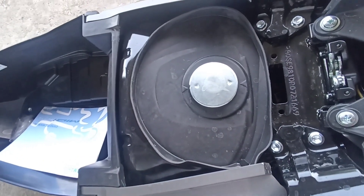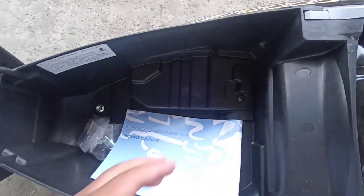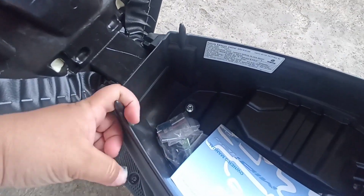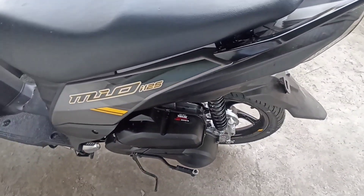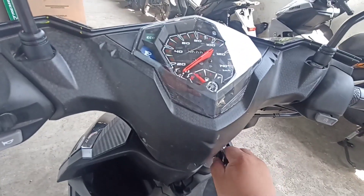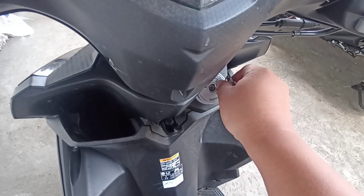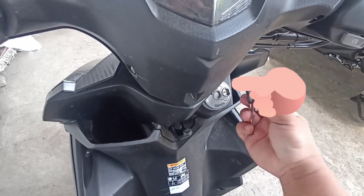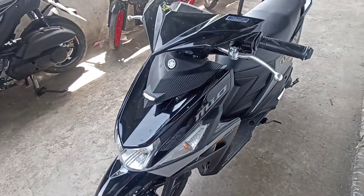Fuel tank capacity naman ito is 4.2 liters. Ang kanyang battery is YTZ4B. Mayroon din siyang additional na malagyan ng helmet. Mayroon siyang anti-tip lock — ang gagawin mo, mayroon siyang magnet, i-point out mo lang dito, tapos down. Para hindi matripan or manakaw ang iyong MIO i 125. Unlock natin. Naka Blue Core — more power and less fuel.